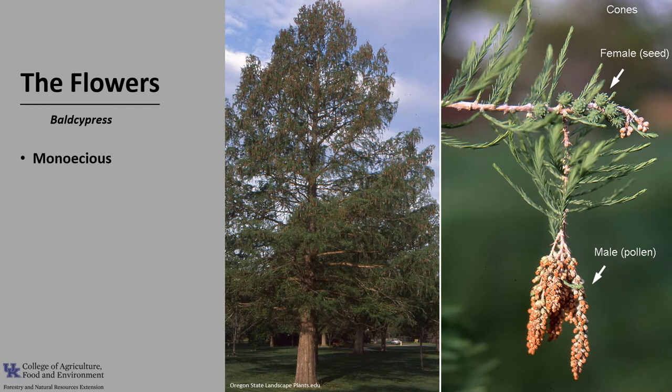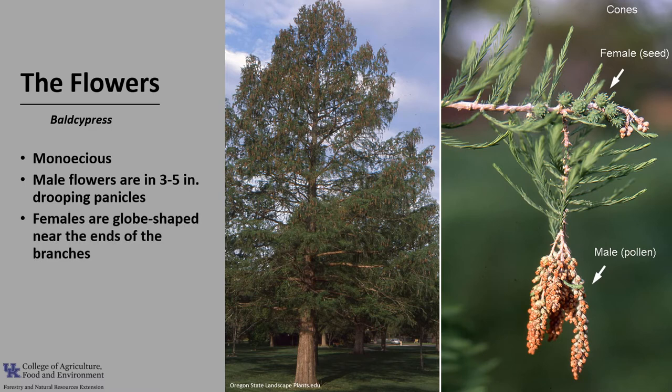The tree is monoecious, meaning one house, so a tree will have both male and female flowers. The male flowers are in drooping panicles that are about three to five inches long. The female flowers are almost globe-shaped, with small extending scales, which occur near the end of the branches.